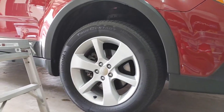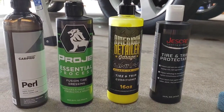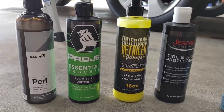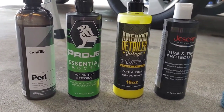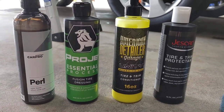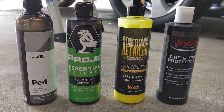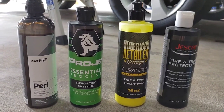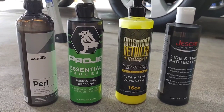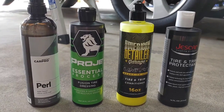I do have Cerakote on my vehicle, so I'm not going to be trying those products on any of my trim. But for tires, I want to see how well they work, how long they last, what the tire looks like maybe after it's worn off — does it make it look super brown or dirty, does it attract dirt quickly? We might do some quick updates. I want to see if these can last a month, which is kind of what I expect from water-based tire dressings.